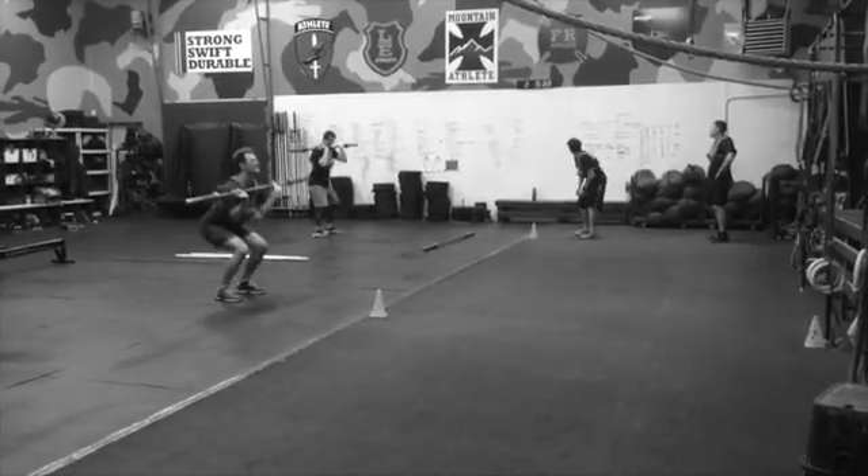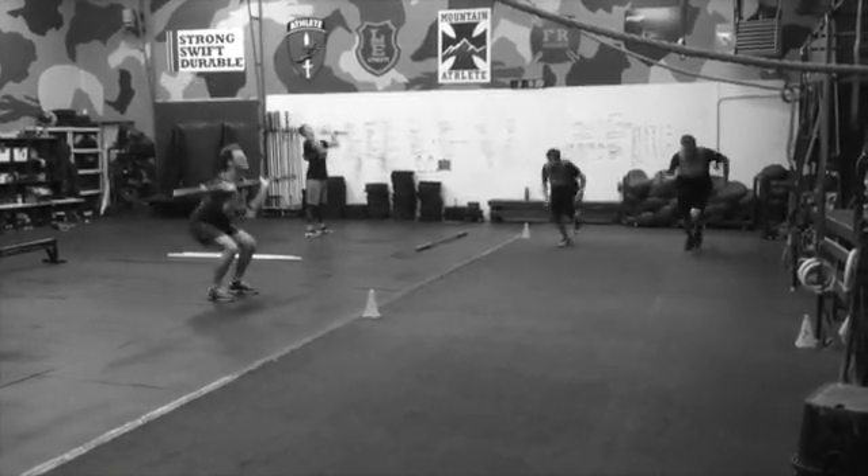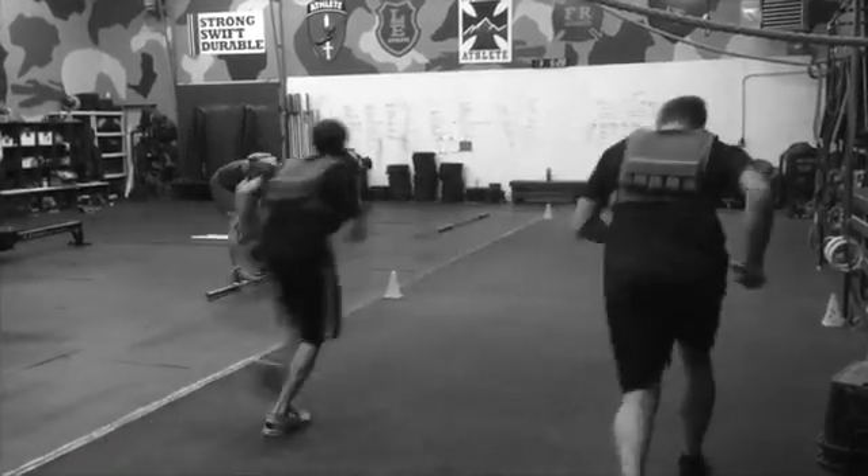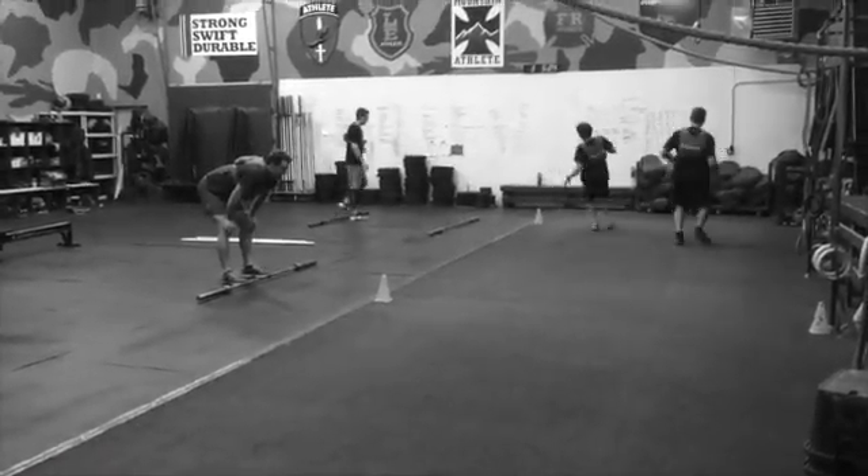You're going to do that three times, so it's six minutes of work, you get a three-minute break. You do all of that three times, so it's 27 total minutes of our workout today.